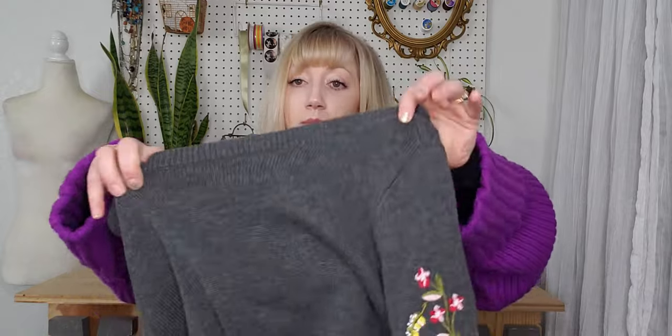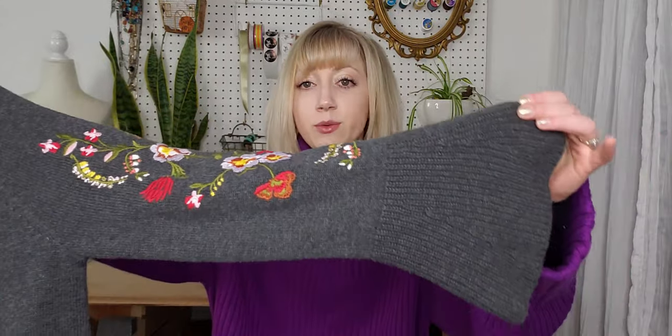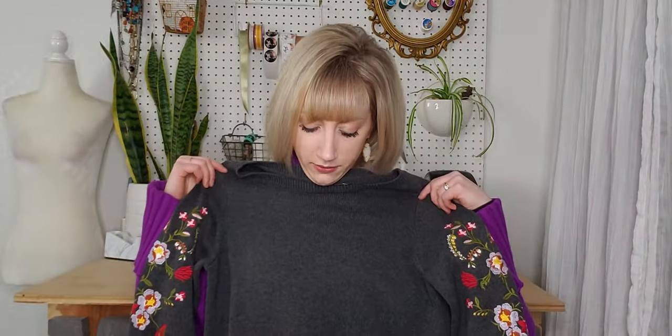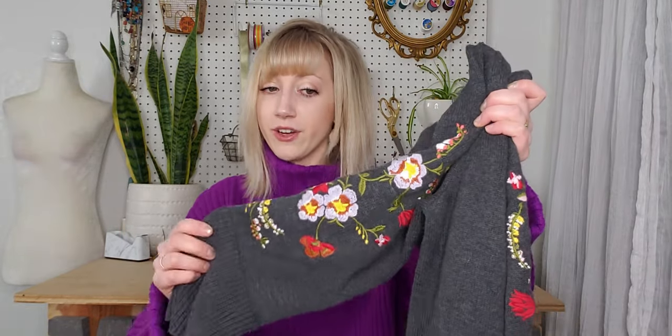This is another one of my favorites — again Loft, size medium, with a boat neck and beautiful embroidered floral sleeves with a little bit of a bell. It's just a very flattering piece that I hope will make someone very happy this spring.